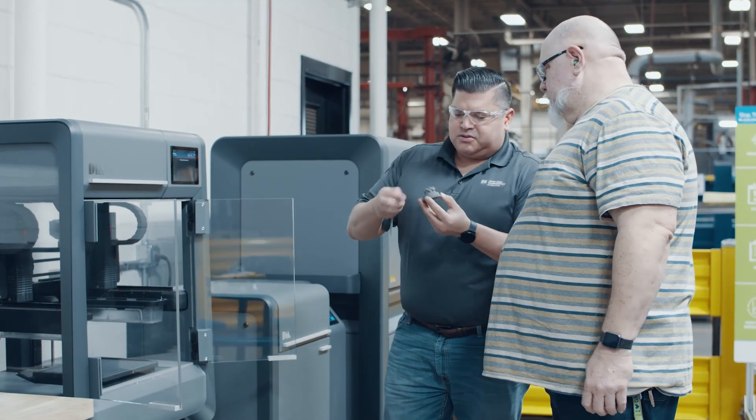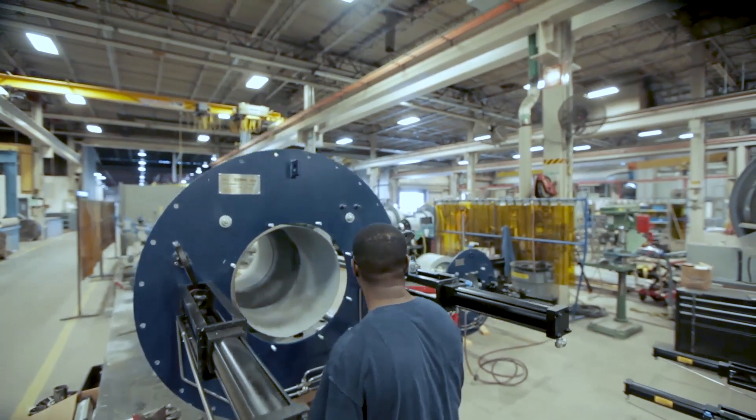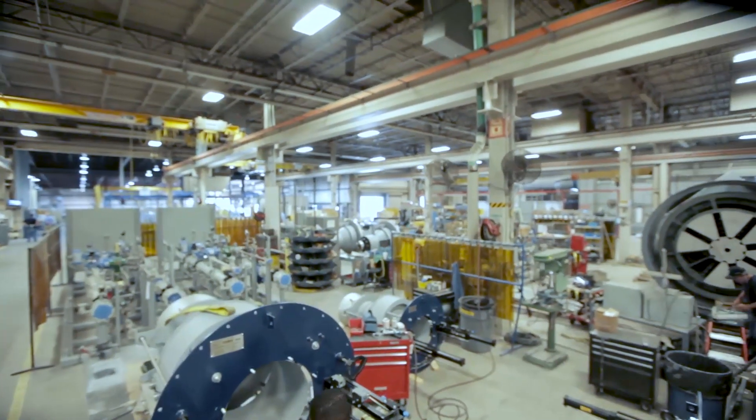We're always looking for better ways to serve our customers, to help them serve their customers. In order to get where we wanted to go, we needed to do something different — we needed to reduce the amount of restrictions we had on how we manufactured things. Our manufacturing environment is more of an engineer-to-order environment; we're not making thousands of widgets per day, it's more one or two, or maybe dozens of burners at a time.